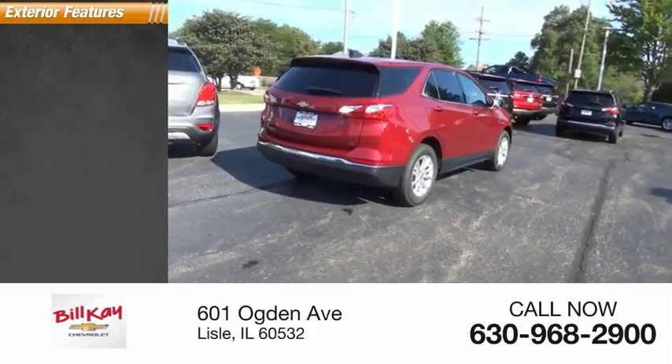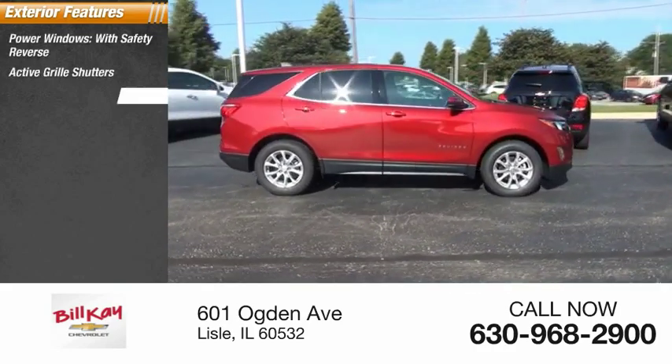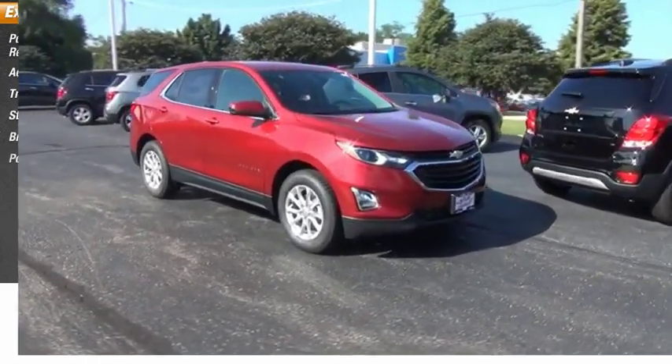Here are some of this vehicle's great options: power windows with safety reverse, active grille shutters, traction control, stability control, braking assist, and power brakes.